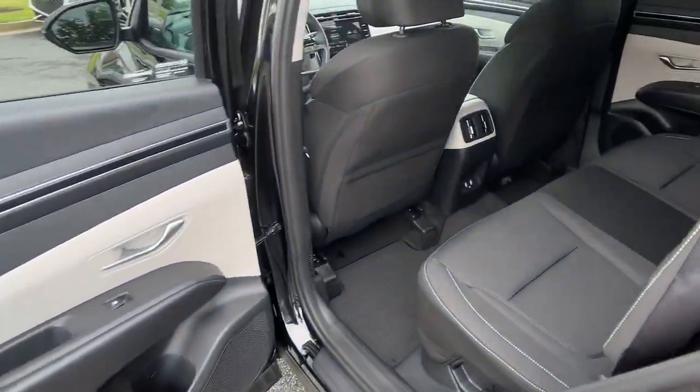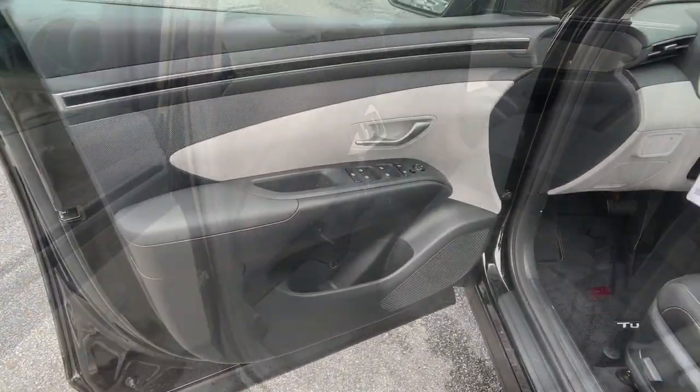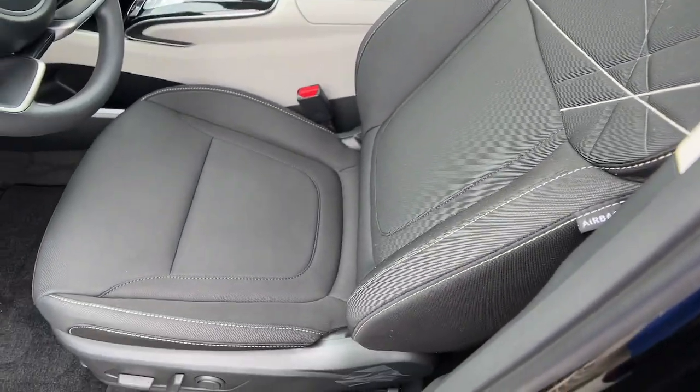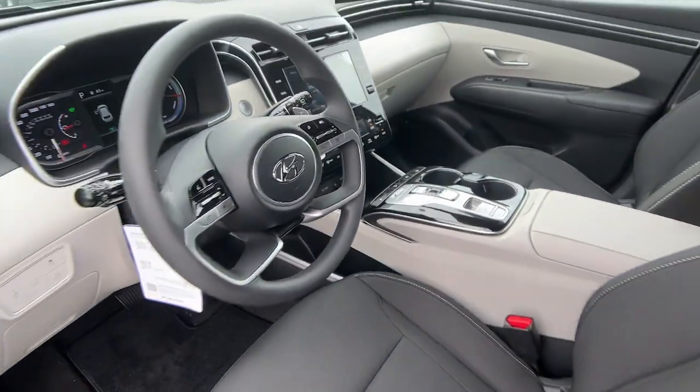The following are some of this vehicle's highlighted options: Apple CarPlay and/or Android Auto, keyless entry, power liftgate, satellite radio, heated mirrors, power driver seat, alarm, and heated front seats.